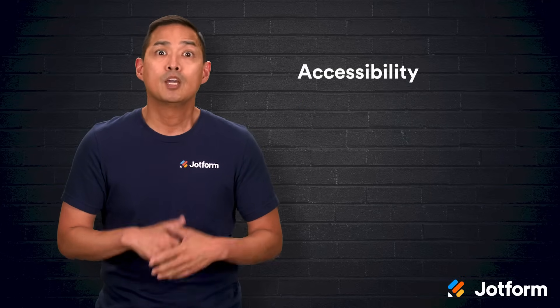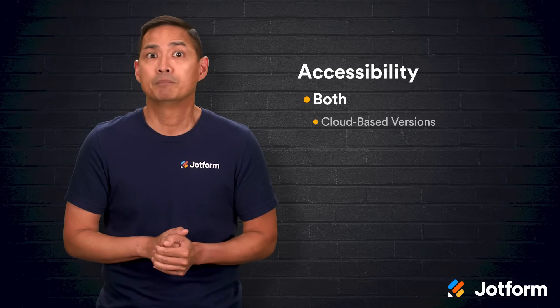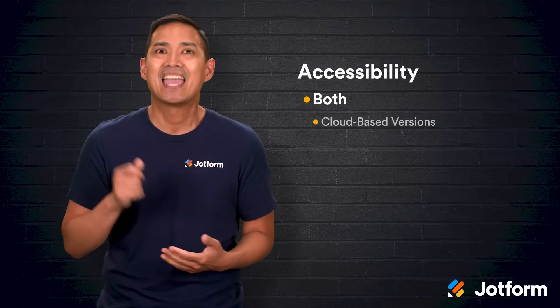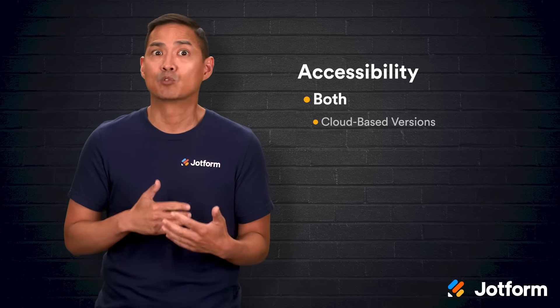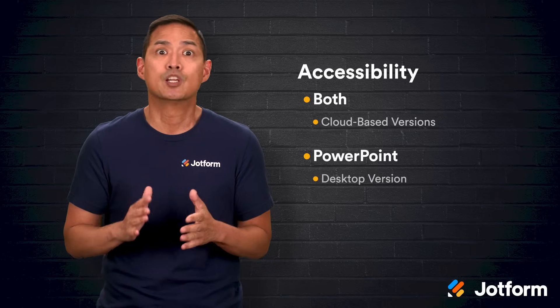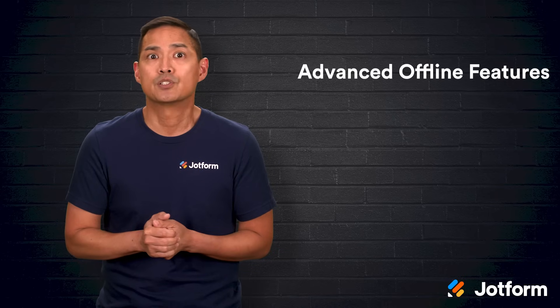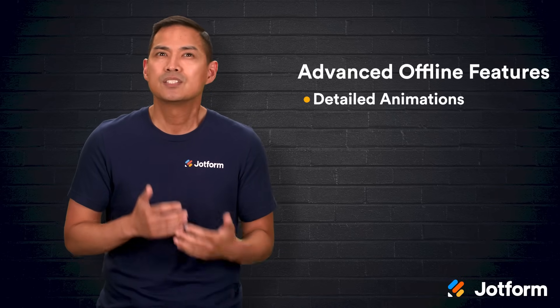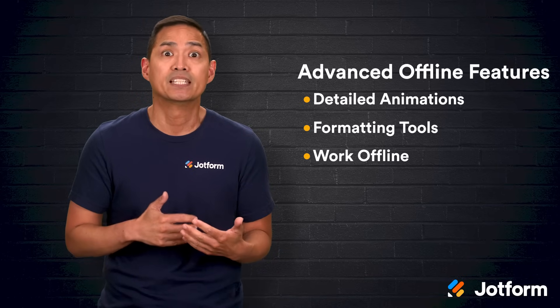Let's start with accessibility. Both platforms have cloud-based versions you can open on a laptop, tablet, or smartphone, and both offer some offline functionality if you've adjusted the right settings ahead of time. But PowerPoint has an advantage here with its full desktop version. This version gives you advanced offline features like detailed animations, sophisticated formatting tools, and the ability to work completely offline.